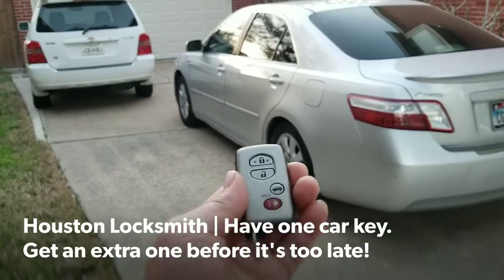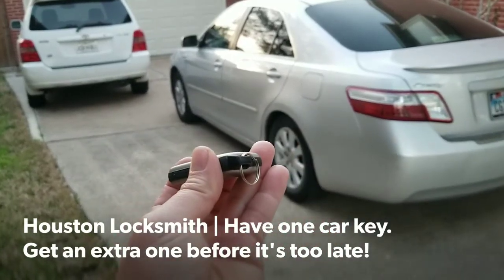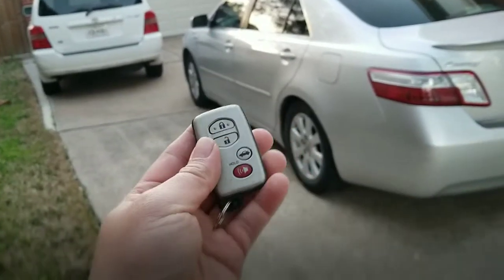We're back. Here is the programmed key. I also cut him the emergency door key, that way in case the fob dies, he can get in the car manually.